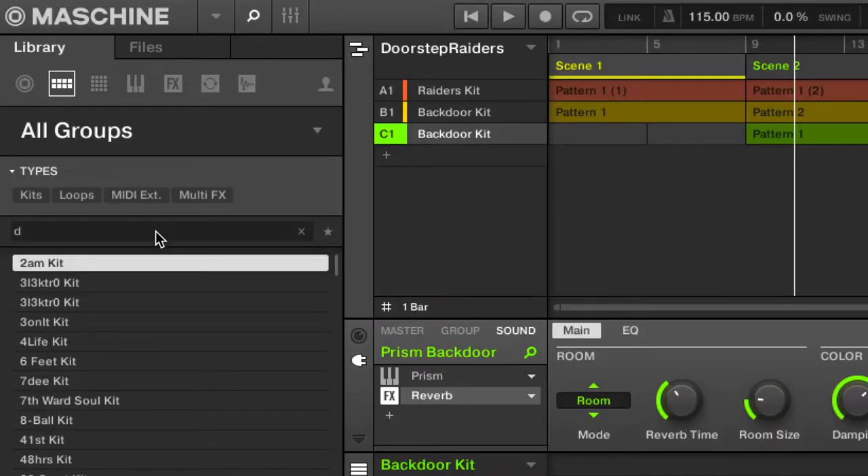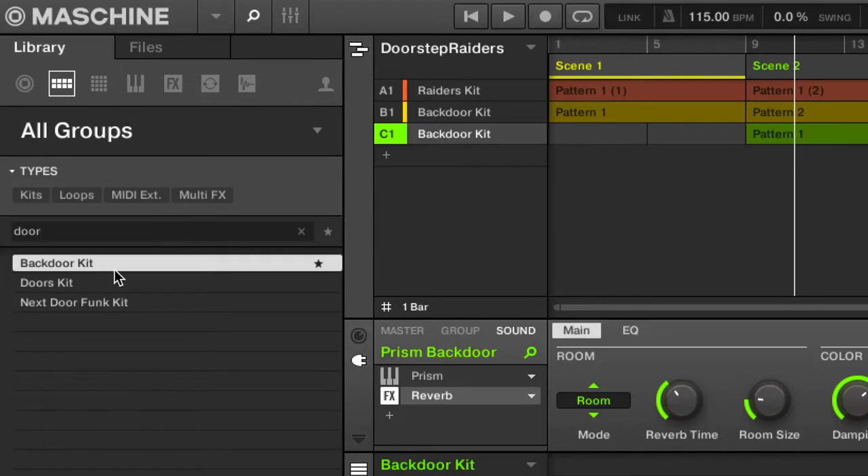For the music, searching for 'door' found this back door kit. Then I found a Raiders kit. Together they made this.